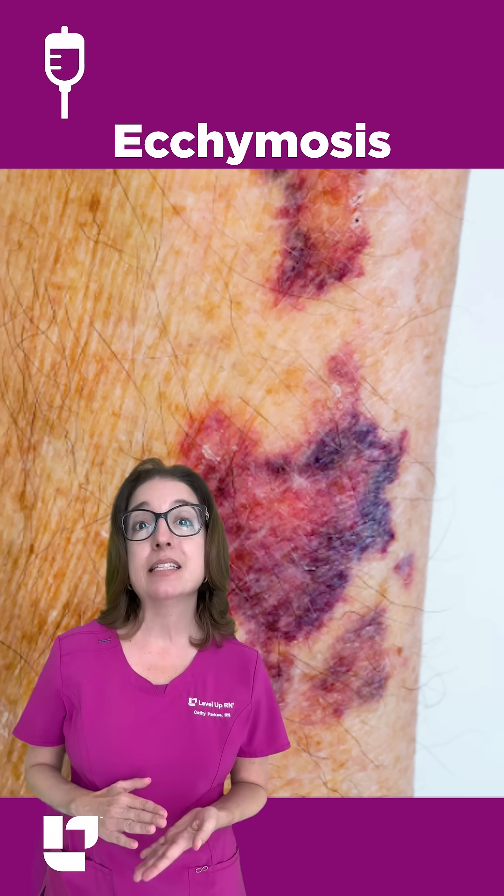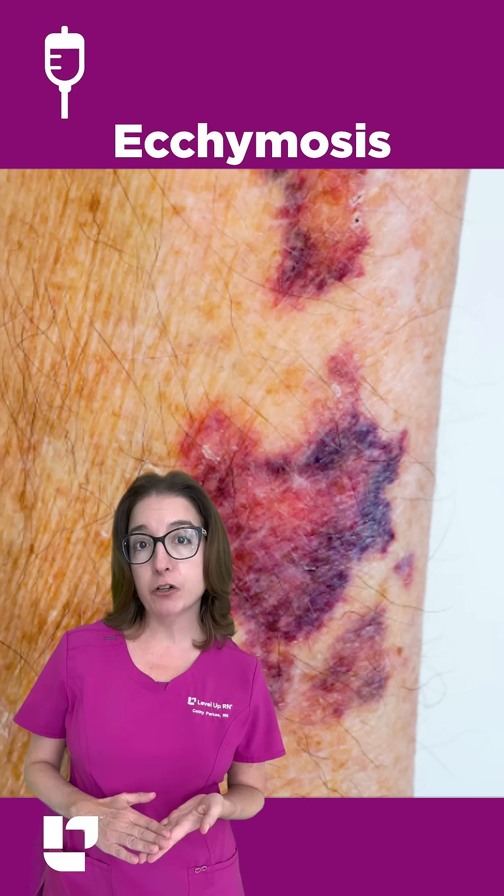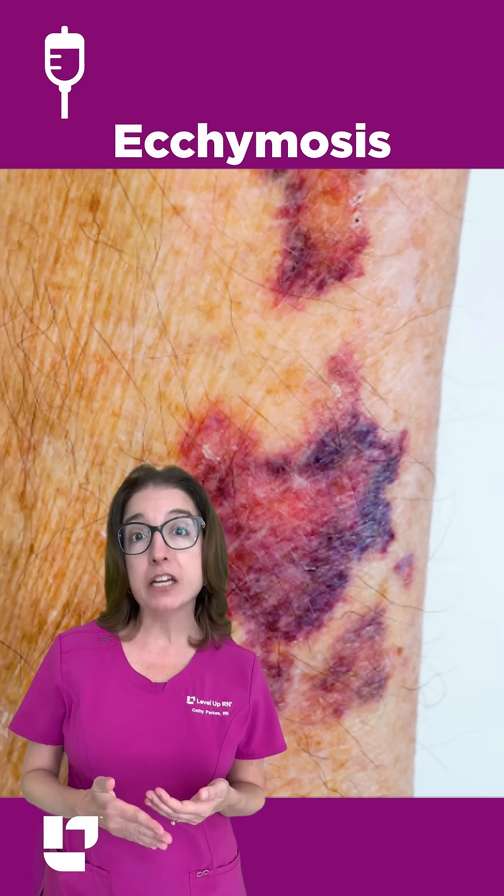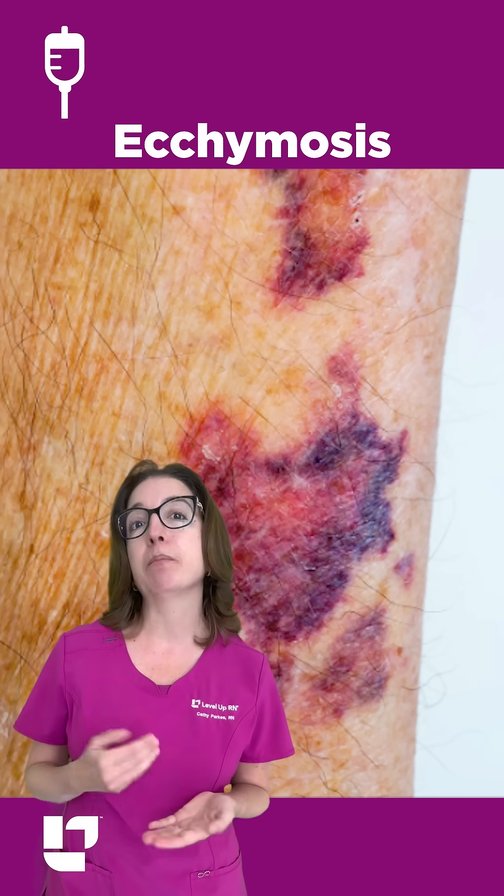And finally, ecchymosis is the bluish-purple discoloration of the skin caused by broken blood vessels underneath the skin. It's basically the medical term for a bruise.